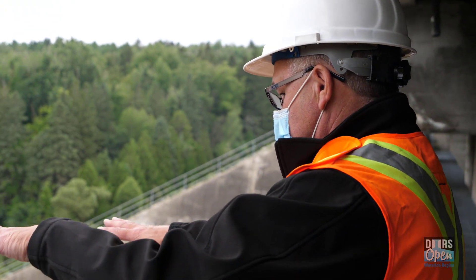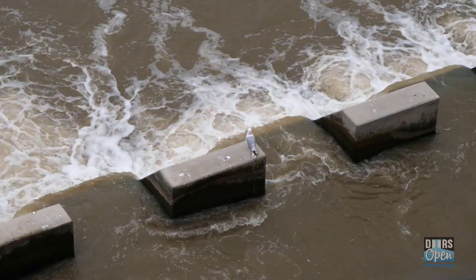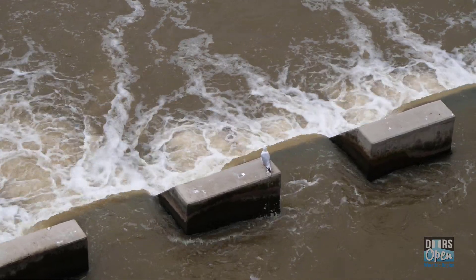These large blocks and this concrete structure down here is what's called the stilling basin. When water discharges from the dam, it has a lot of energy. These blocks tend to slow that water down, and there's a deep pool off the end that allows the water to basically roll, but not erode.